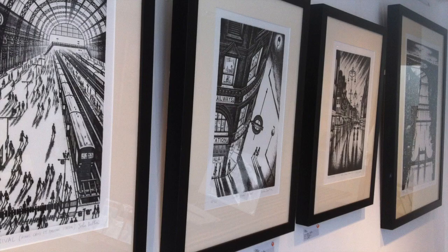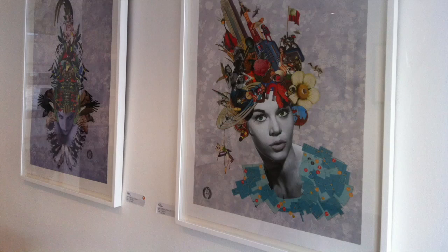Our prints include screen prints by Janet Brooke, etchings by John Duffin, and the much sought after prints by Maria Rivans.